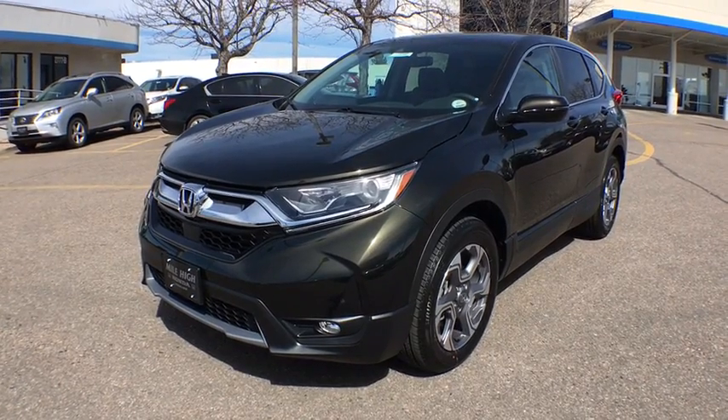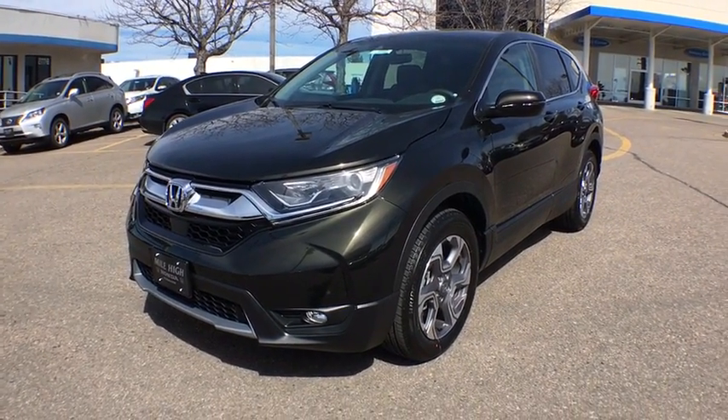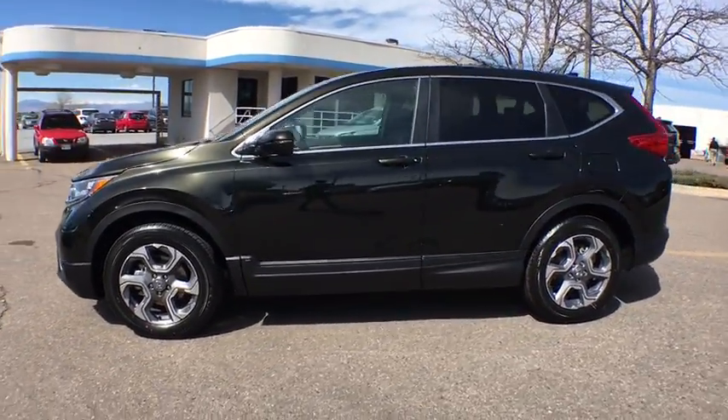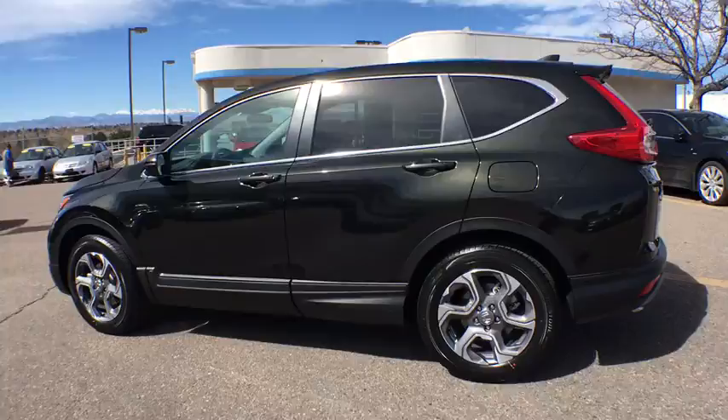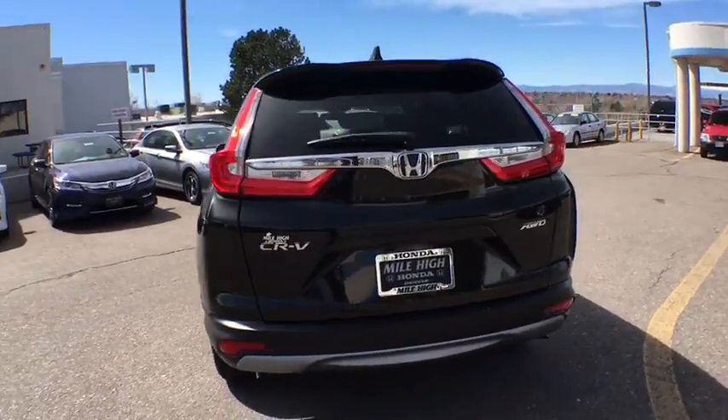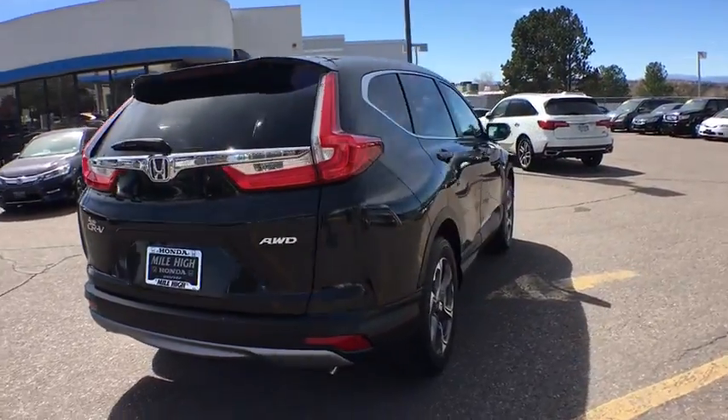2018 Honda HR-V. The HR-V has a good looking exterior with a clean design. It comes with a well-tuned suspension and a handsome and flexible interior with tons of options to choose from. Here are some of this vehicle's great options.